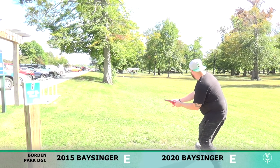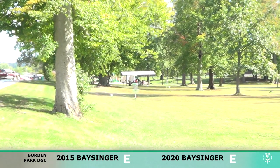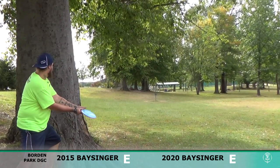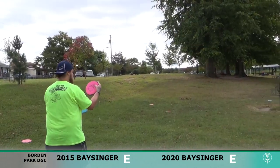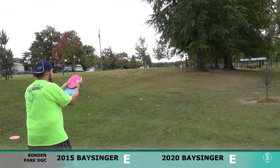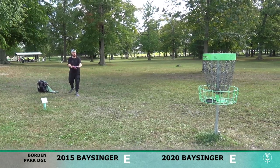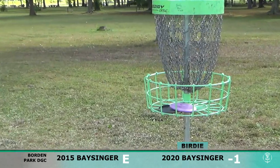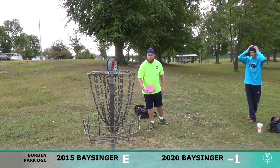Here in 2020 I've got my MVP Deflector, a mid-range, just throwing it out wide and letting it fade back — does just that, and I've got a putt for a two. A funny thing about me: I'm actually right-handed in every aspect of life including writing, I just throw with my left hand. Hoping that right-handed background will lead me to some good putts. Up and in for the two — starting out one down through one.